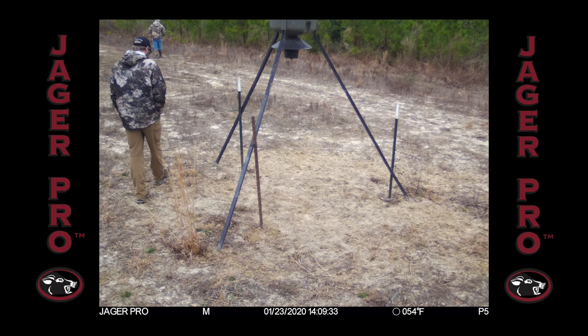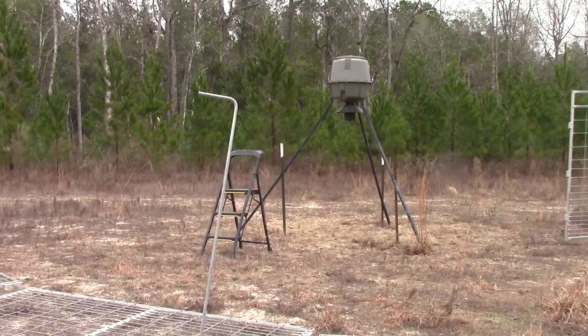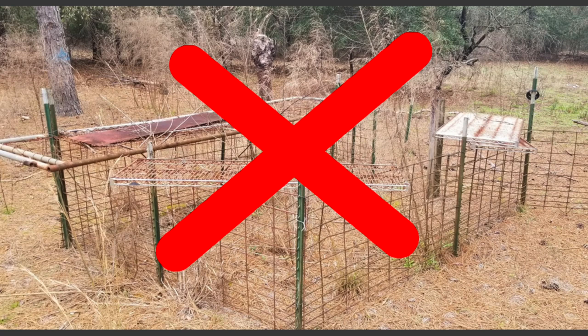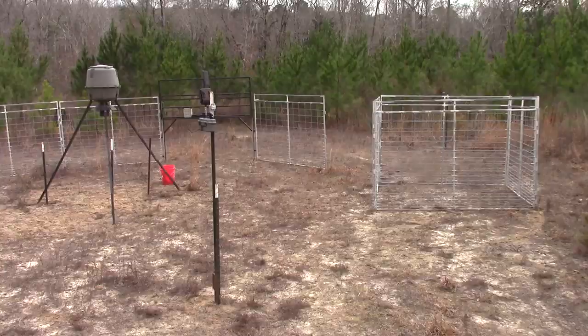Now that the sounder has been conditioned to the feeder, we decide it's time to construct the trap. As we begin to set up the enclosure, I remember an old homemade box trap on the neighboring property not too far away. It doesn't look like they spent too much time or effort making the trap, and it can lead to educating an entire sounder. That has me thinking — has this sounder been exposed to that enclosure? I decide to take an extra step in the conditioning process.